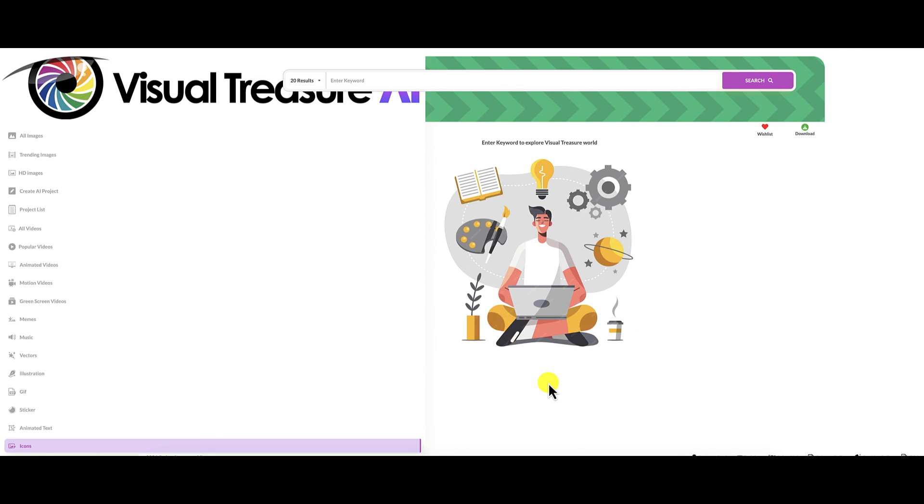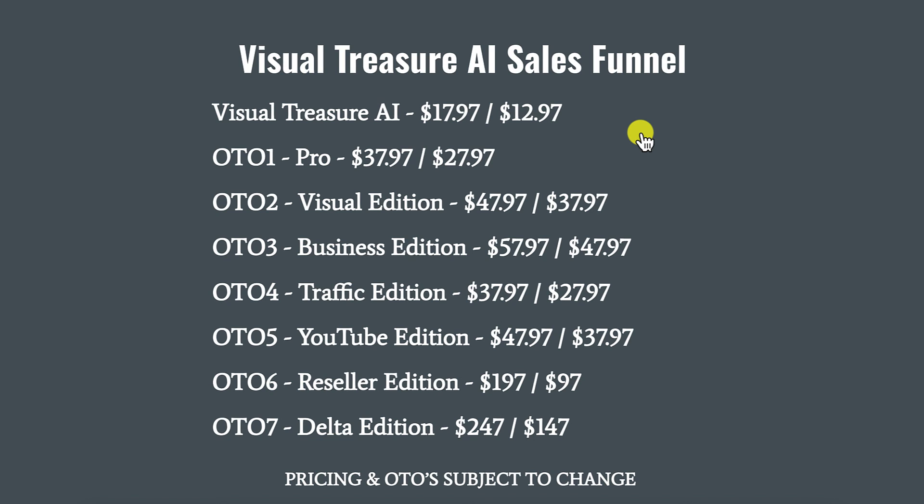Now let's talk about the sales funnel. The front-end offer, Visual Treasure AI, retails for $17.97. When you exit-intent off the sales page, that pop-up reminds you that you can get $5 off, dropping the price to $12.97. There are seven upsells and seven downsells. I'm not going to go through all of them — you can pause the video and check them out yourself. As usual, pricing and OTOs are subject to change.